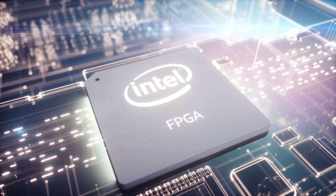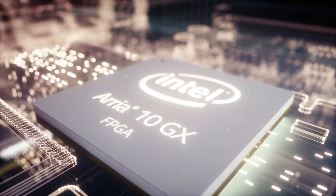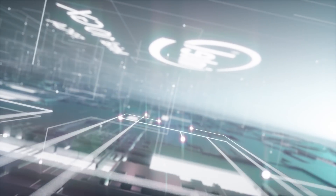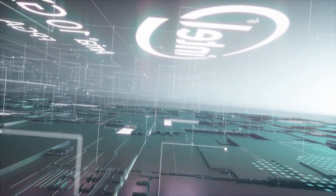The Intel Programmable Acceleration Card with the Arria 10 GX FPGA has networking connectivity for inline acceleration to handle big data and streaming analytics. Additionally, its customizable hardware architecture makes it more power efficient than alternative acceleration solutions.